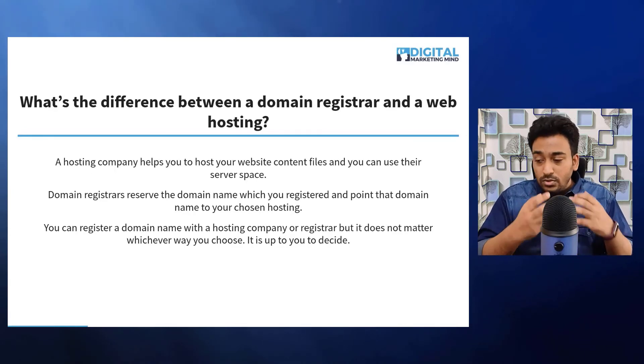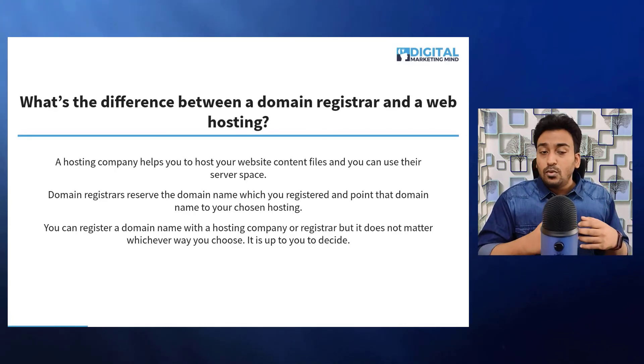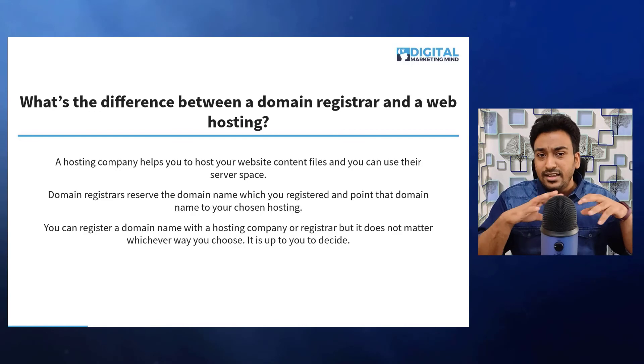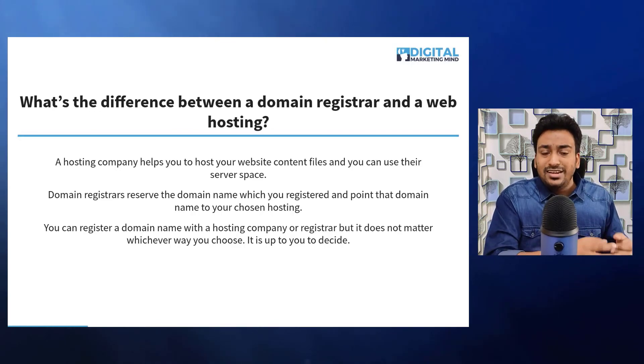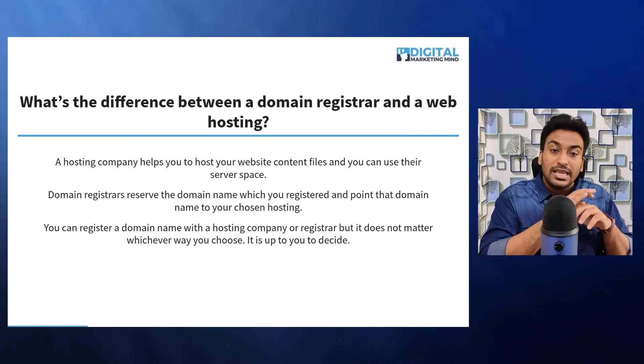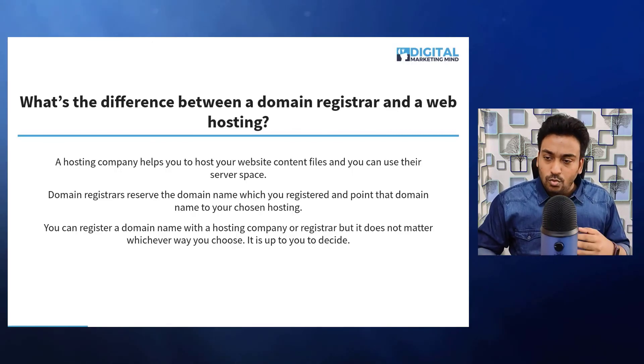You can register your domain name with the hosting company, or register both services separately — it does not matter, because as long as you are able to set up DNS and name servers, you can use any different services as you want.